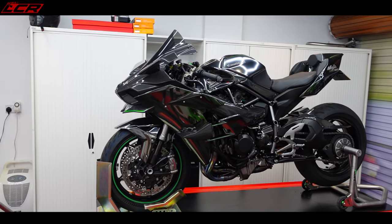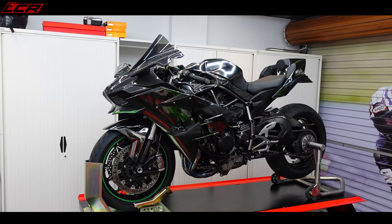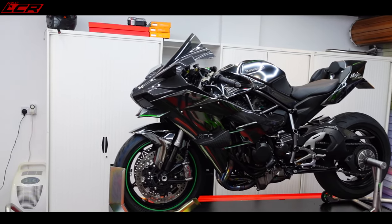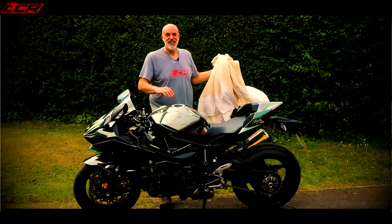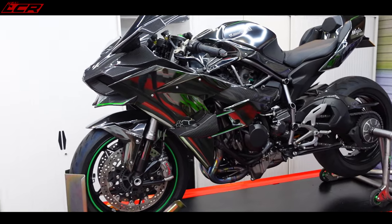I thought we'd start this list by taking the bikes I've owned the longest and then working back to the newest. So believe it or not, this is my oldest motorcycle — the motorcycle I've owned the longest. I got this in 2019. This is of course a Kawasaki H2.